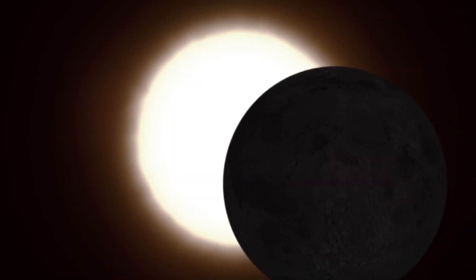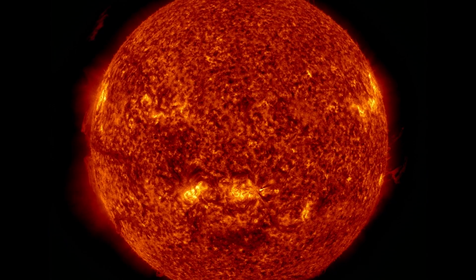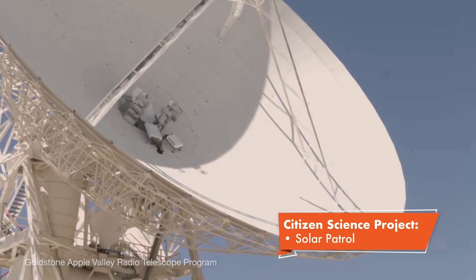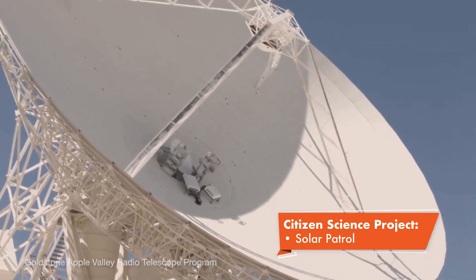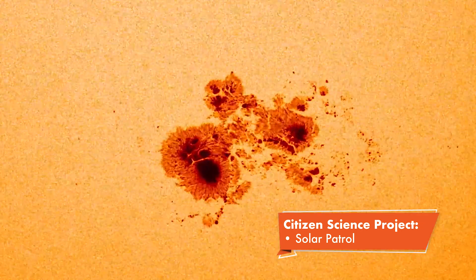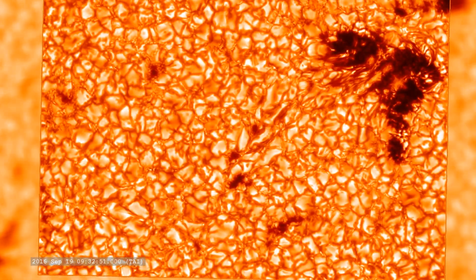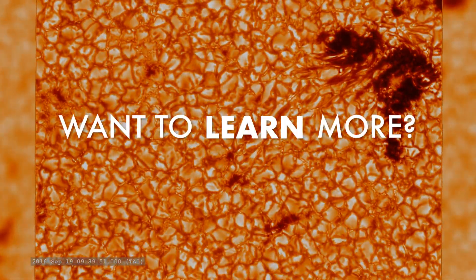As the moon blocks one portion of the sun, it can make other portions easier to see. Working with local scientists at an observatory in Southern California, participants will observe magnetic hotspots on the sun as the moon passes over them, revealing details they normally can't detect.